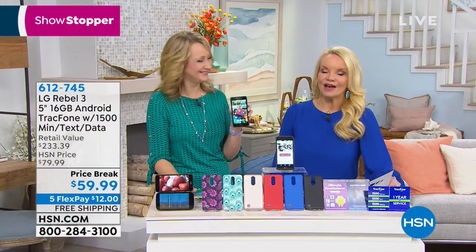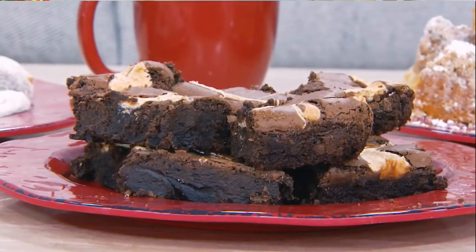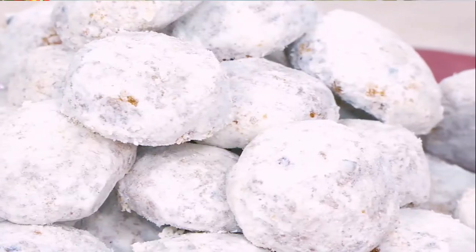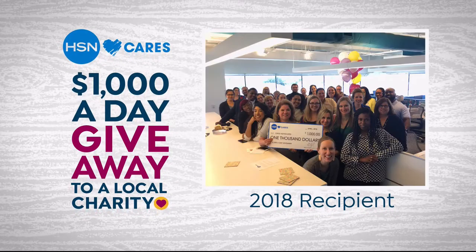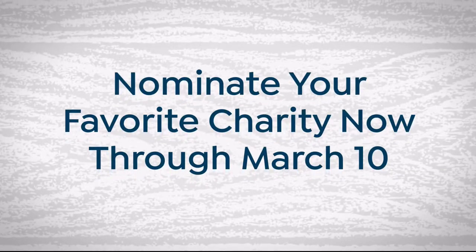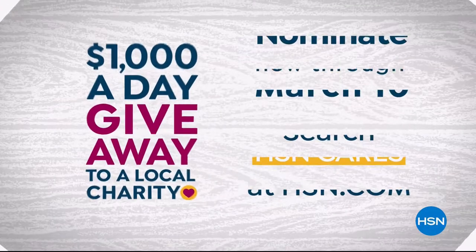Thank you so much, Lori - nice to see you. Coming up at midnight - do you love cookies? David's Cookies are back right here. Get ready to indulge and entertain with nearly six pounds of customer favorites in the David's Cookies 'try it all' Today's Special. It starts tonight at midnight and continues throughout the day tomorrow. Also, April is customer appreciation month and HSN Cares will donate $1,000 a day in April to the charities you love - nominate your favorite charity at hsn.com.